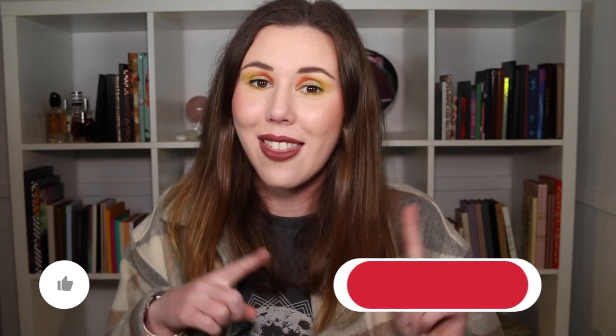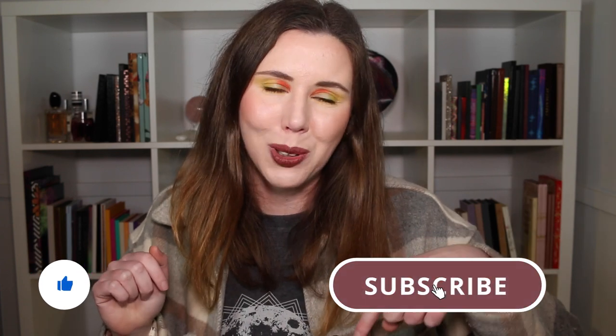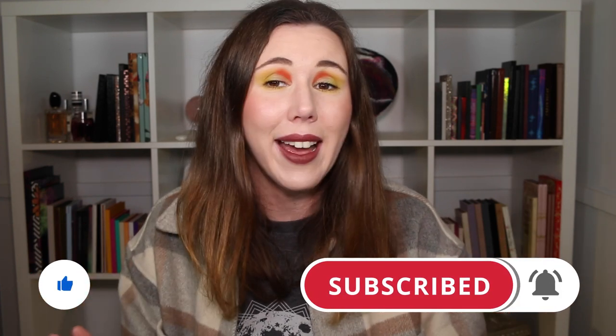Before we get into the video, if you are new around here and you want to see more content from me in your subscription feed, make sure you're subscribed down below so you can keep updated on all my videos when they go live. And without further ado, let's jump into the haul.